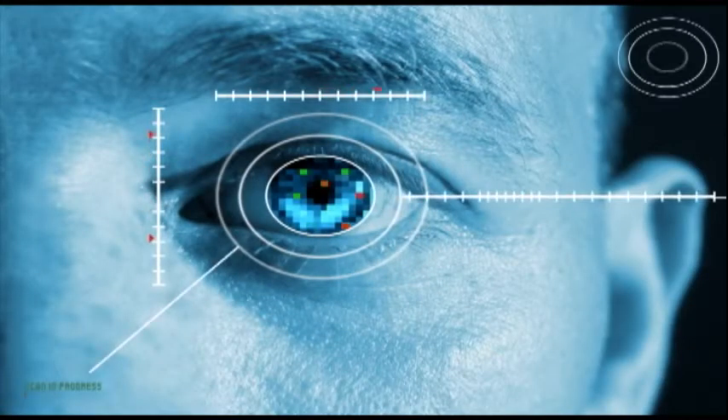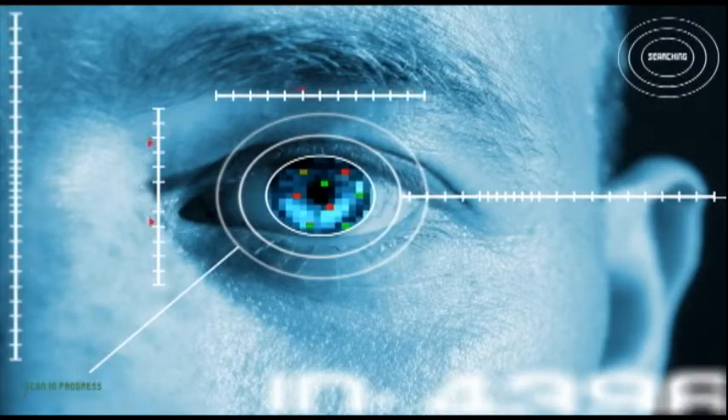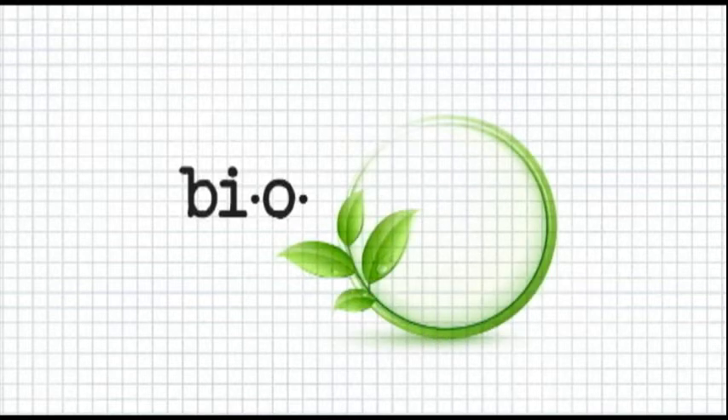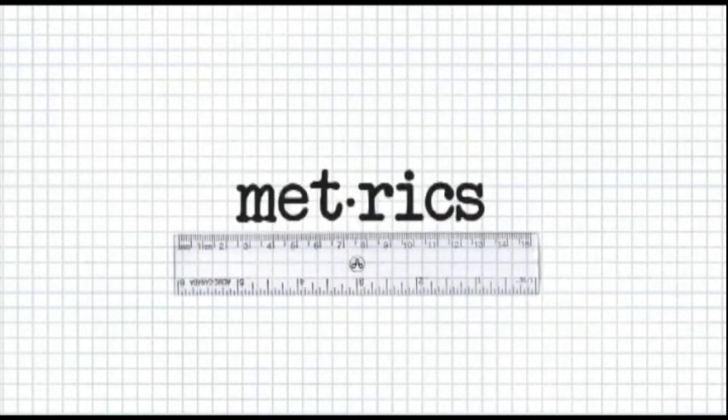When I first heard the word biometrics, I had no idea what they were talking about. Bio is short for biography, as well as a prefix associated with life, and metrics deals with measuring things.